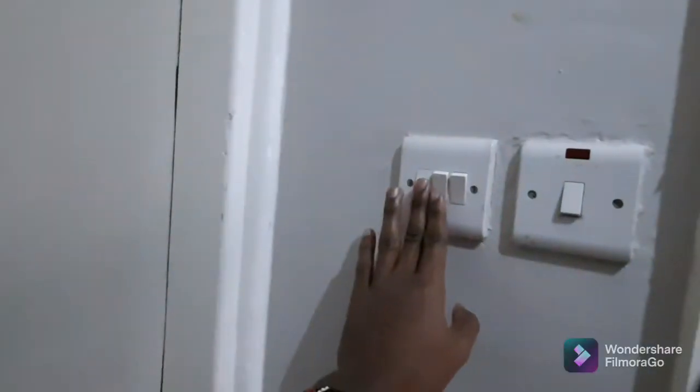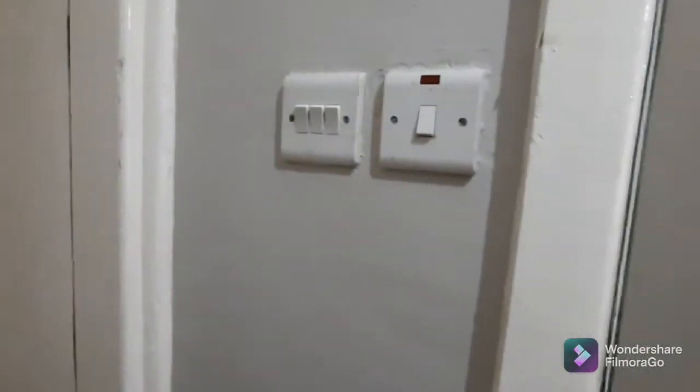Hello and welcome. Today I'm going to be showcasing an Airbnb apartment at Coral Biles by Servo. The apartment is located at the Indigua along Kiambu Road, and this is the entry of the space.